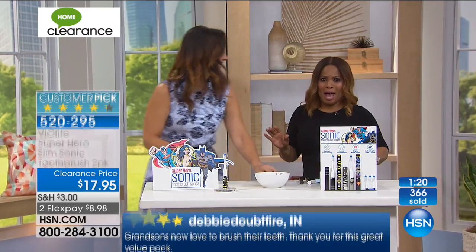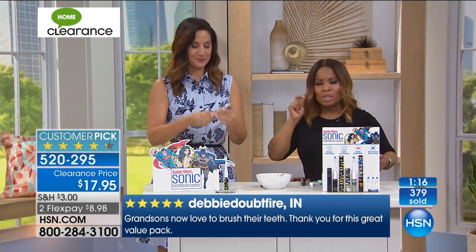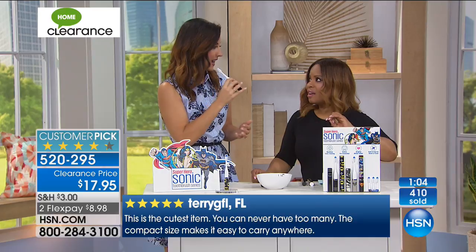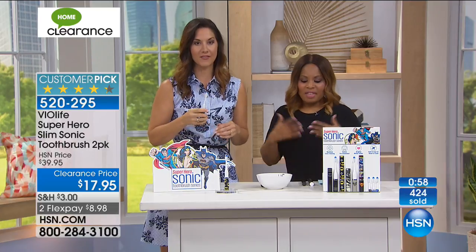It's vibrating at 22,000 brush strokes per minute. If you try to even get that kind of brush stroke manually, it's not possible — you're going to destroy your gums. That's why the dentists say go get the sonic. We understand that sonic technology is expensive, but this is just a closeout value. The superheroes are Batman and Superman — and Wonder Woman sold out first. Of course that movie made her so popular.